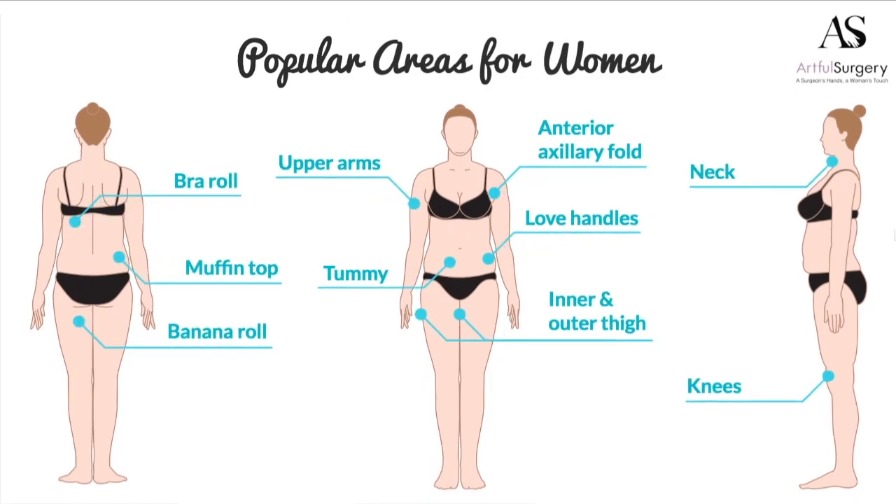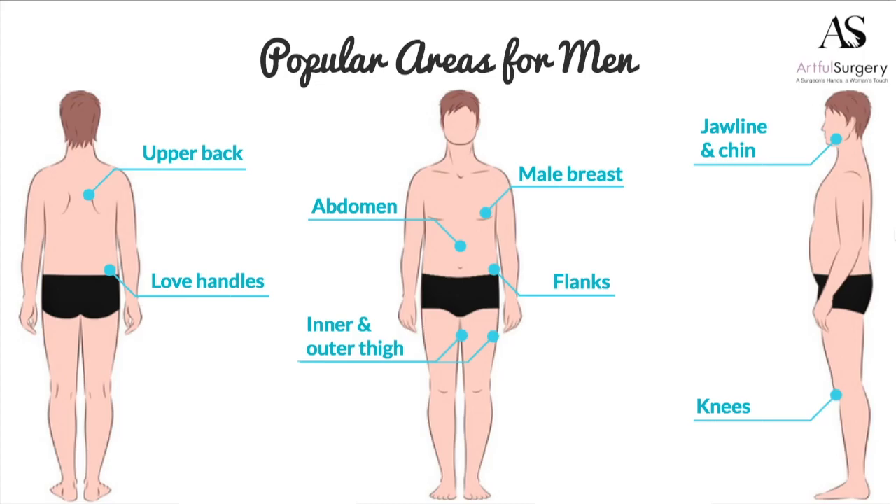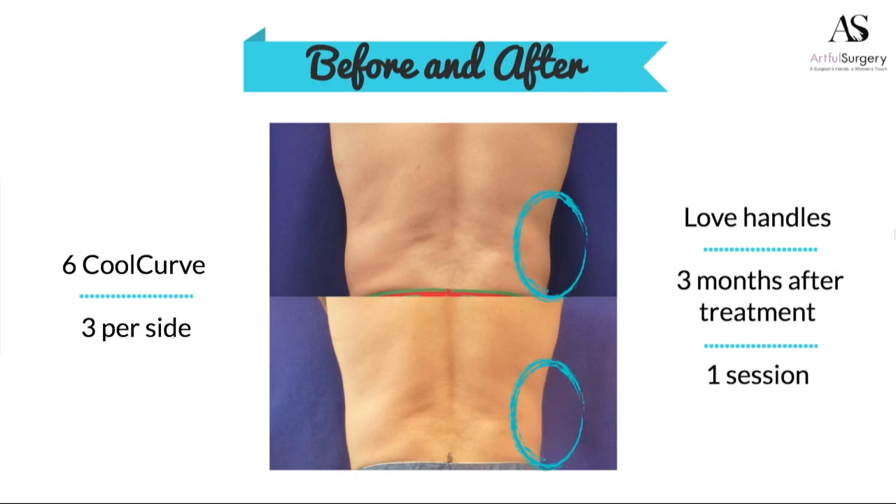We can treat a lot of areas on a woman's body, and we can treat men too. This is a male patient who works out at the gym, is at a good body weight, and no matter what he does, he can't get rid of these love handles. You can see a difference in the contour inside the circles drawn — he's got a smoother contour after treatment. It's also important to look at the more chiseled, angled line from his shoulder down to his lower back. That is what he was looking for, and he's really happy.